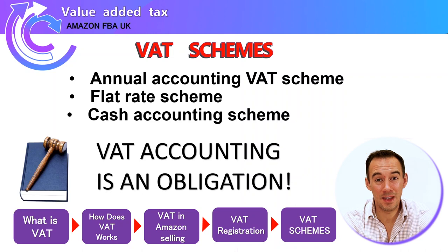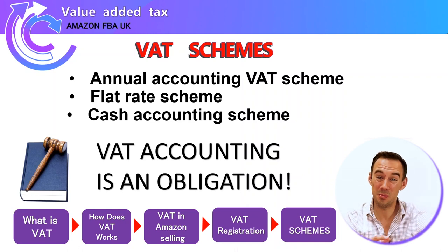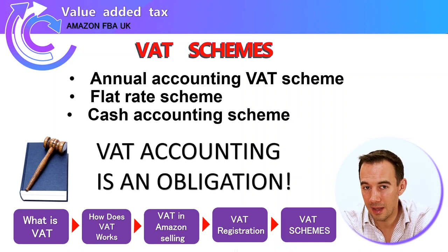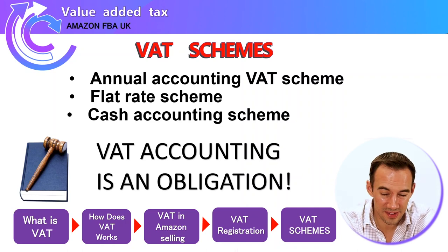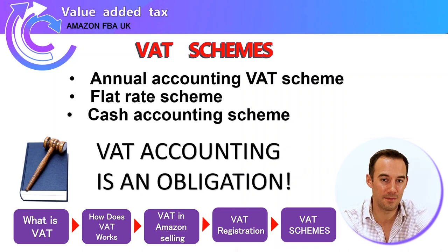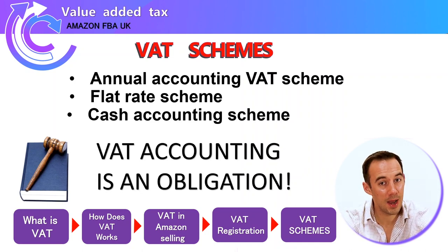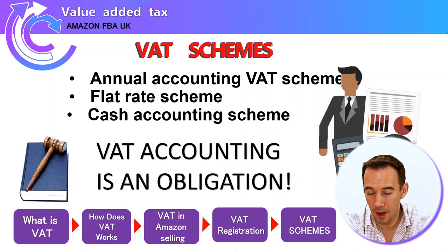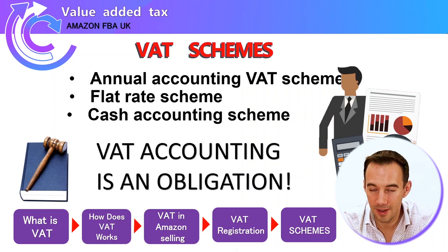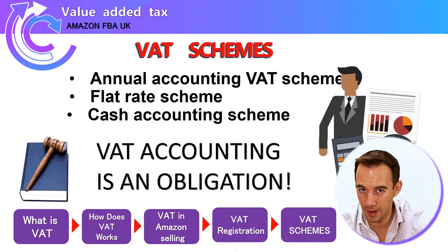VAT is very important — HMRC will come after you if you are not paying it. If you miss a single VAT payment, letters and messages come through immediately; they are chasing you down. It's a very important tax within the UK and they will pursue you for it, so make sure you register and get it paid. And once again: get professional advice — I am not qualified, this is just a guide.